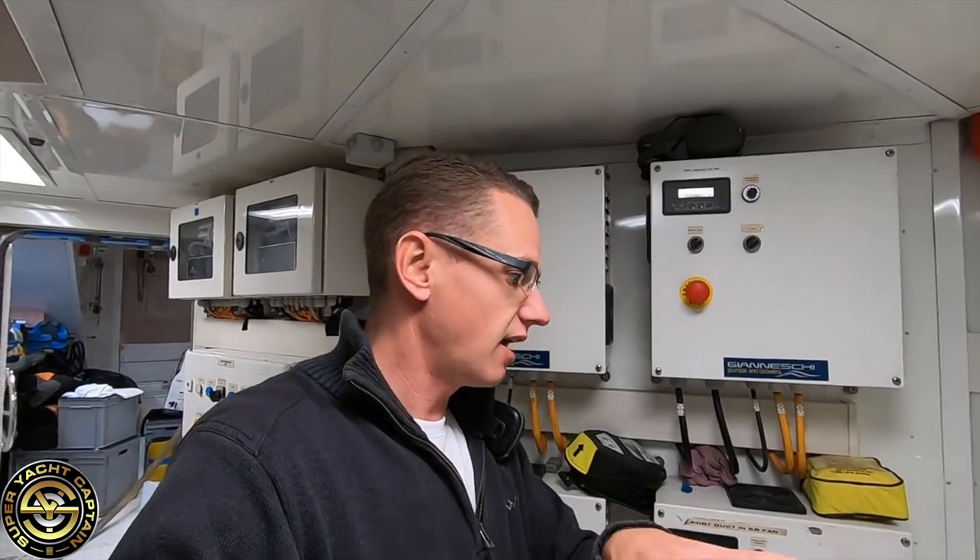Continuing the tour, here we have the control boards for the ventilation in the engine room. We can control the amount of air coming in and the amount being extracted. Ideally you want to keep your engine room at a positive pressure — if it's negative pressure the engines are essentially suffocating because they're consuming a lot of air every second, so you always want to be pumping in more air than you're taking out.